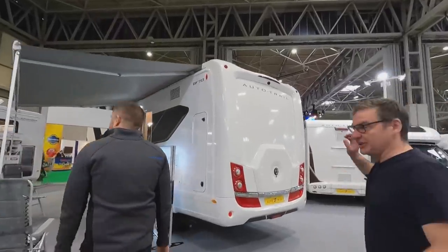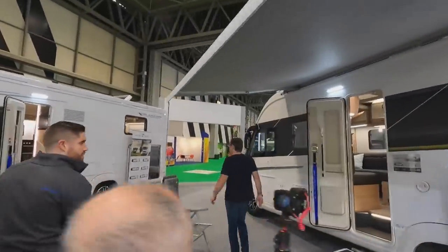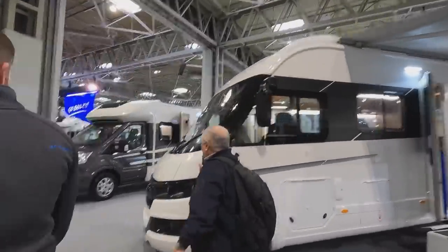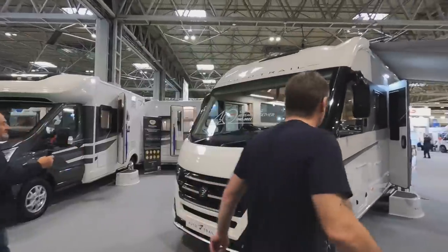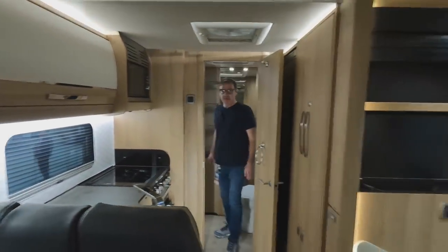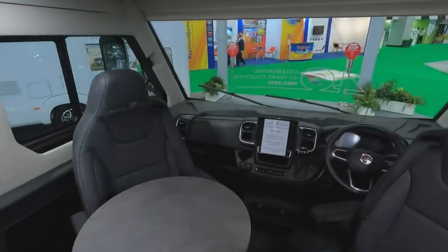Let's have a look at the Auto Trail Grand Frontier — this is their A-class. The Grand Frontier used to be around back in about 2007. Quick look inside — the new Fiat chassis with the new steering wheel, infotainment unit, and a more digital dash.